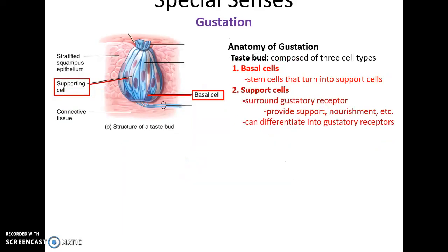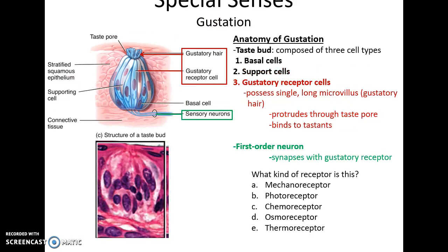Filiform papillae do not have any taste function — they serve as a friction surface so the tongue can manipulate things in the mouth. Within a papilla you'll find the taste bud structure, which includes basal cells (stem cells that divide into support cells), support cells that surround the gustatory receptor cells and provide nourishment, and gustatory receptor cells themselves.